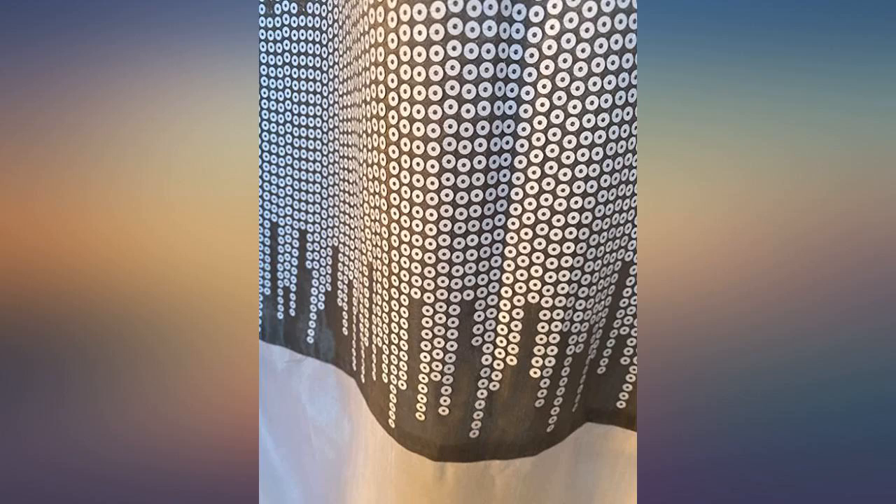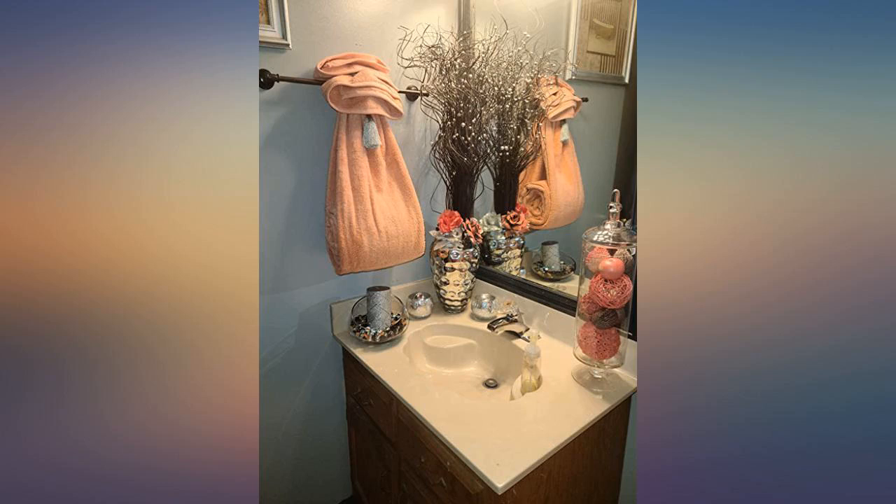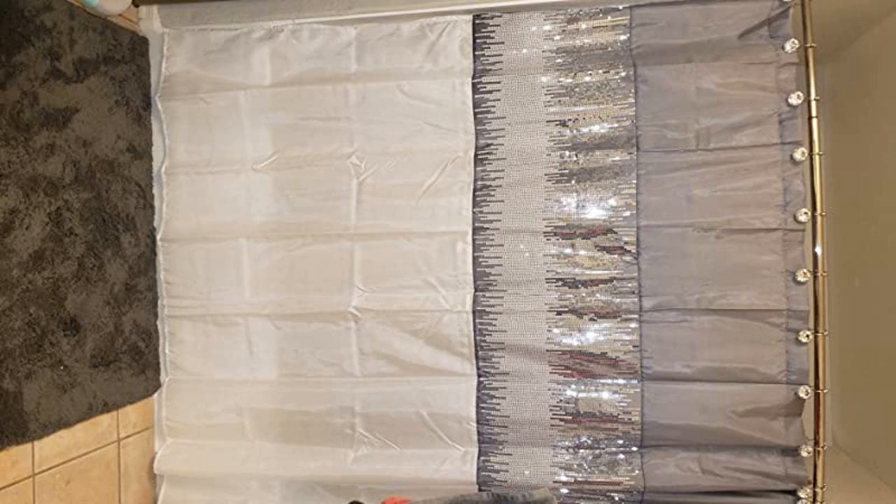Beautiful. The color is as pictured. This curtain gives the room a big splash of glam with the shimmer, especially paired with rhinestone shower hooks. Very pleased. I was a little hesitant to order this shower curtain because I was worried it might be too blingy, but it really looks great. Very classy.